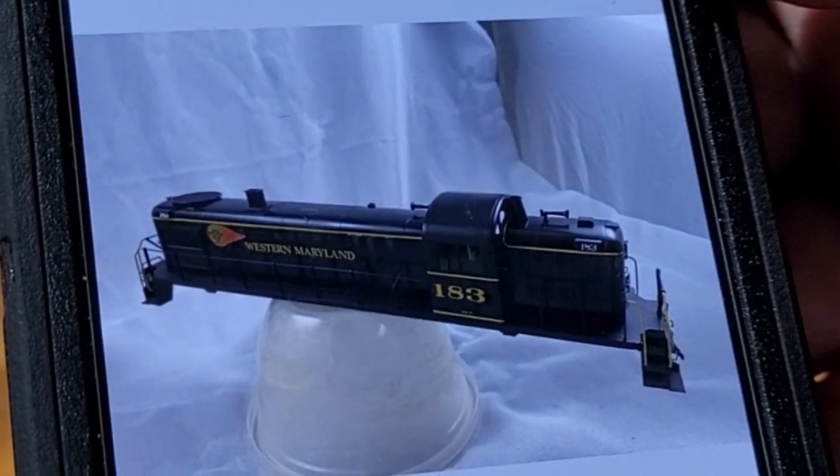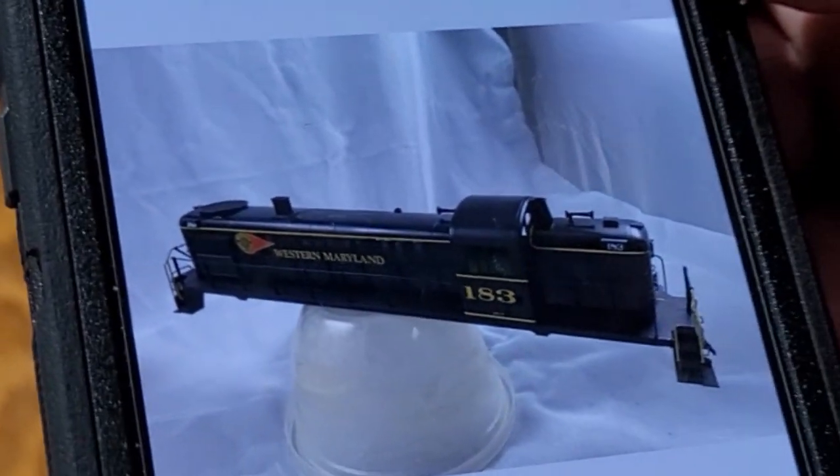You can reach us at mtuckerjr.aol.com. This is an Escale RS2, custom painted, number 183, Western Maryland H-9, custom painted.